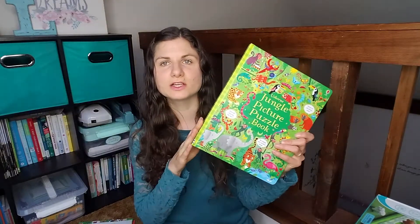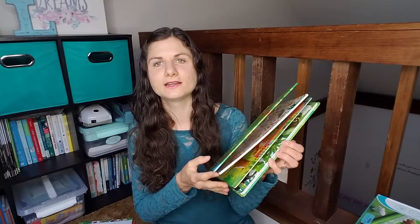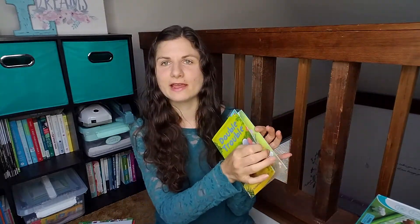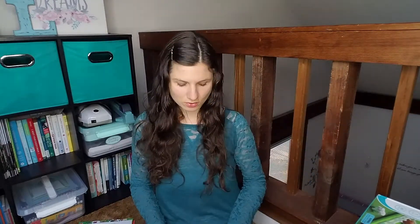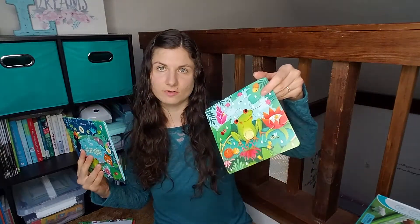Letters and Numbers number three is in the jungle. These are unit studies — Letters and Numbers units last about three months each, and Ready to Read is about two months long each. For the jungle unit, I got the Usborne Jungle Picture Puzzle Book, a first reader about elephants, a little story about pandas, monkeys, and tigers, and then the Usborne Little Book and Jigsaw Puzzles Jungle. I try to get a couple of books and a fun activity to go with every unit.